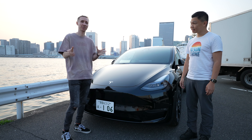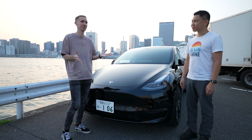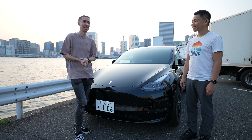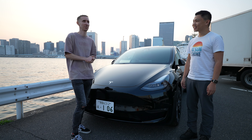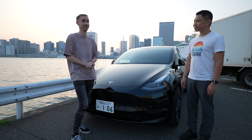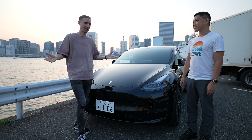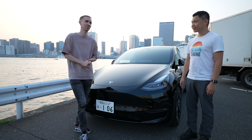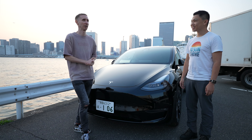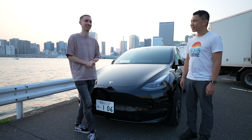I came to Japan in 2008 to study abroad as a university student and really fell in love with the country. It was only about four months, but I decided to come back after graduating college in 2009 and I've been here ever since. I started off as an English teacher because my Japanese wasn't great, then improved my Japanese and moved into the gaming industry, where I worked for about 10 years at a couple of different companies.